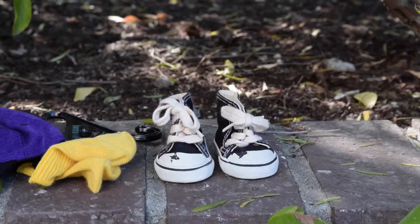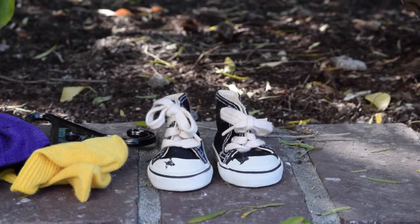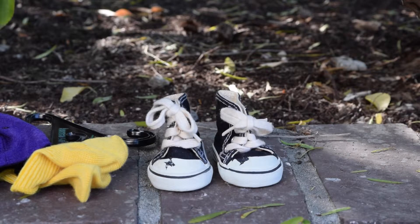One of the first things that I noticed when I opened the bag was these Converse-type shoes right here — the white part on the toe is cracking off. I must have used someone else's picture because when I looked up the eBay listing they were in perfect condition, so that's kind of disappointing.